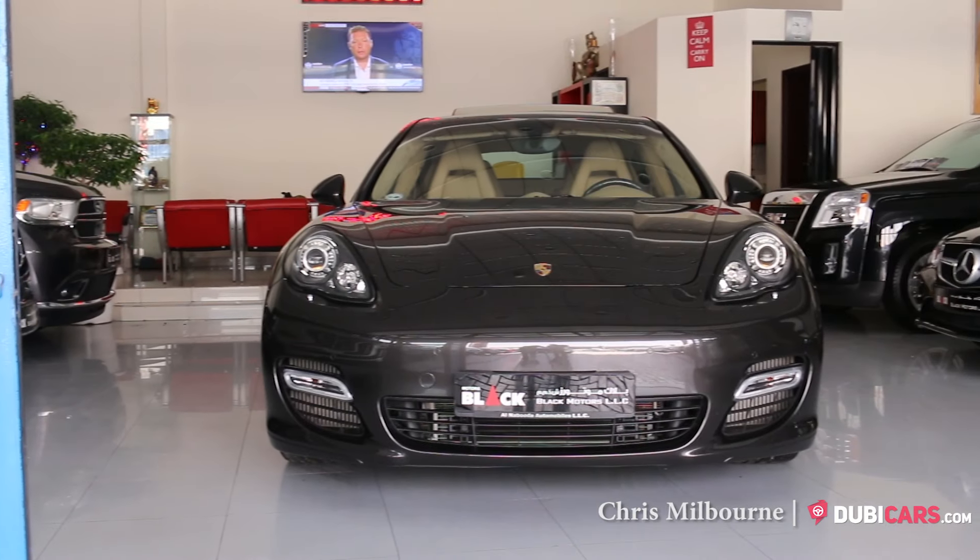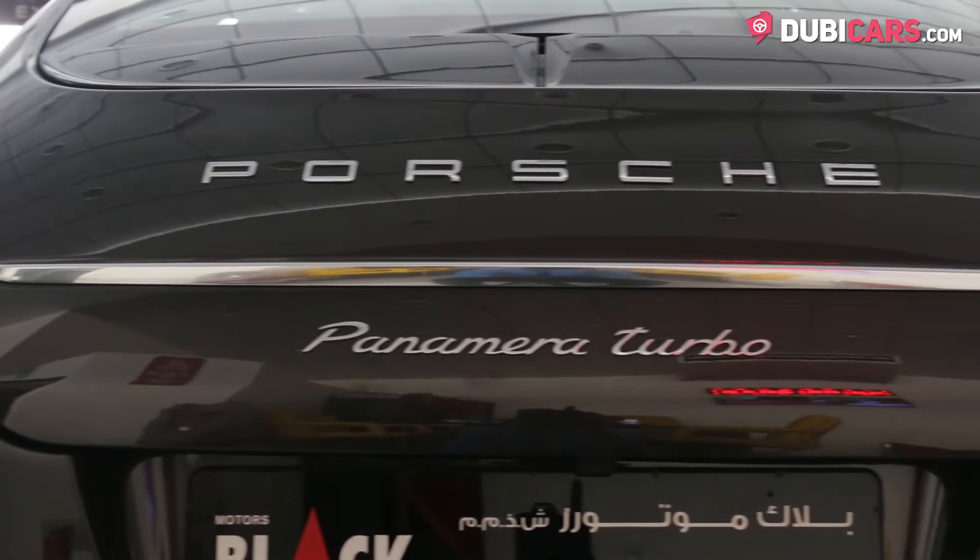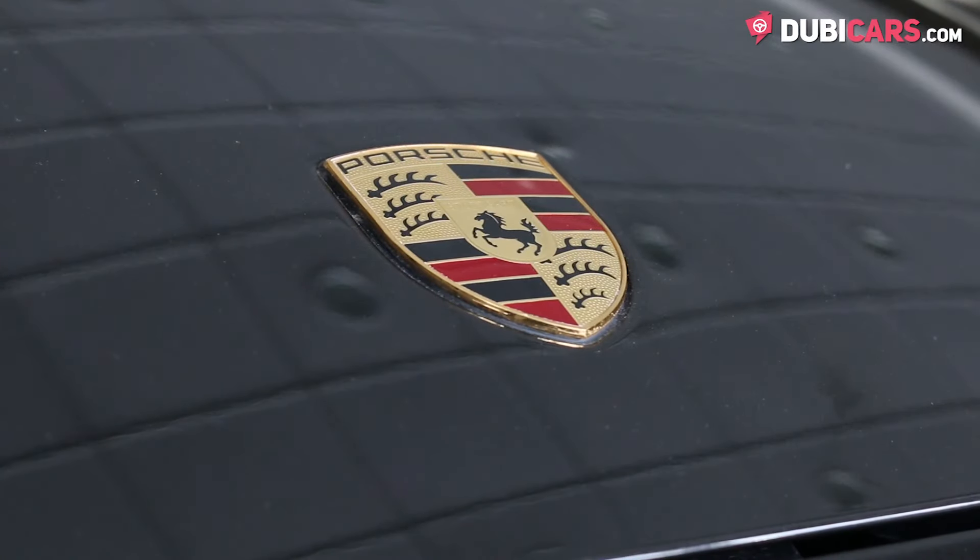Hello there, Chris here from DoobieCars.com and this is a 2013 Porsche Panamera Turbo for sale at Philippine Car Showroom.